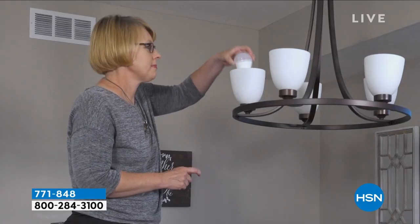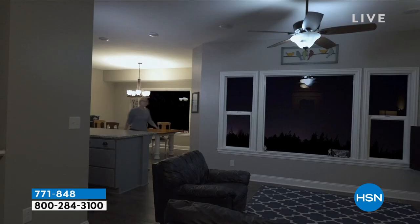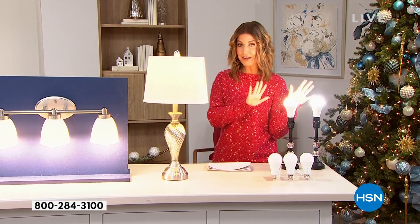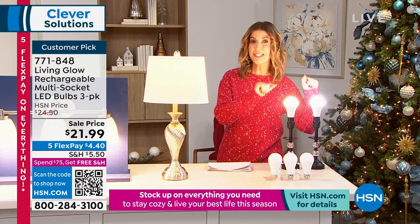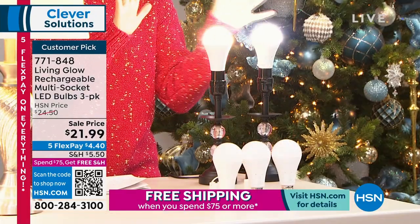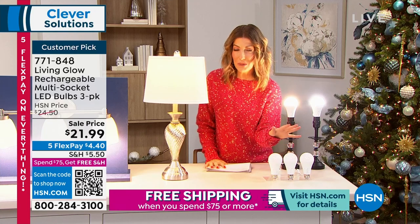If you do one thing today, let's replace all those incandescent bulbs. If you replace your incandescent bulbs with LED bulbs, we're going to save a lot of energy and a lot of money on replacing those bulbs. In fact, this may be the last set of bulbs you will ever need to buy. These bulbs last more than 50,000 hours — that means they could last up to 45 years, depending on how many hours a day you use your brand new Living Glow LED bulbs. Today, we have a three-pack for just $21.99.